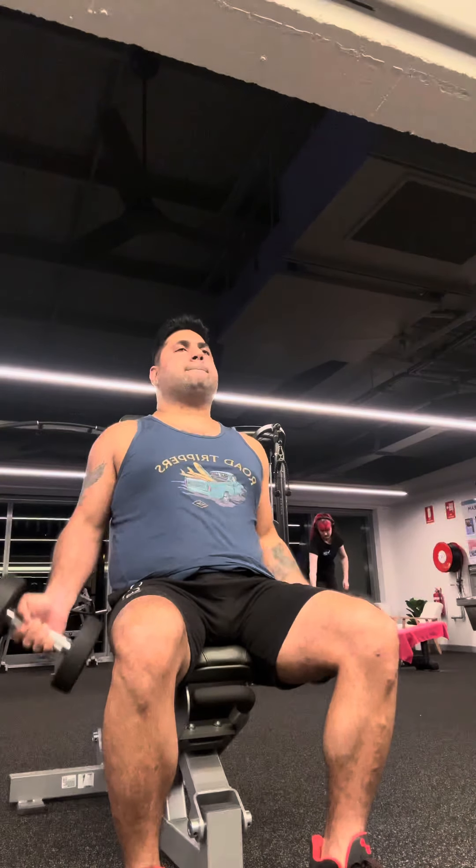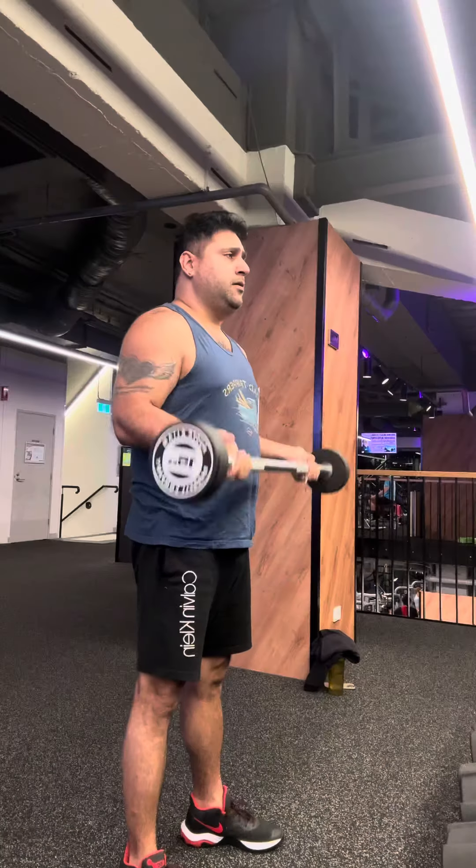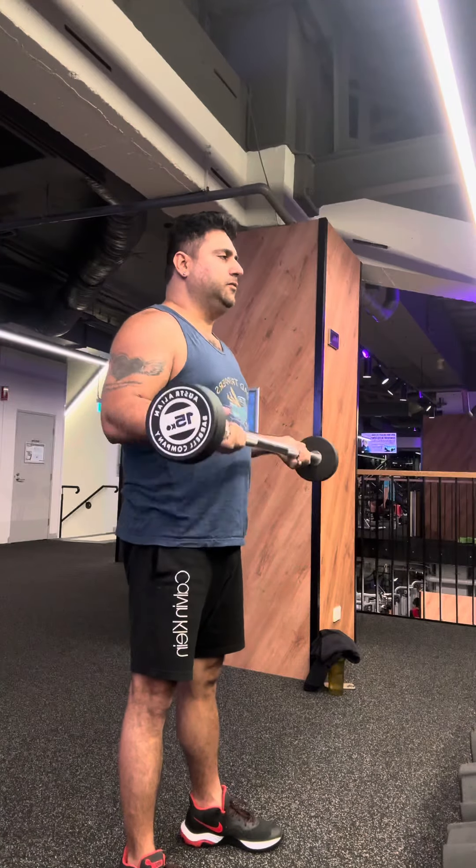I will share a tip with you. When you have dumbbells or barbells, try it slowly, slowly.